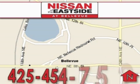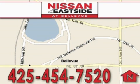Please call today to schedule a test drive. 425-454-7520.